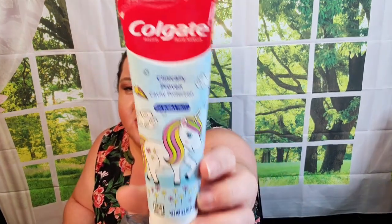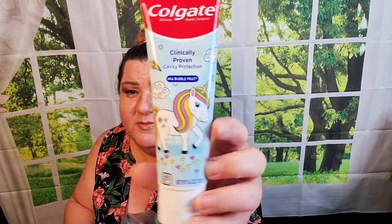They had some Colgate kids toothpaste — I've bought this exact one before with the unicorn packaging in a mild bubble fruit flavor. What was new was the size: this one is really big, 4.6 ounces. I've never seen it this big at Dollar Tree, so that's why I grabbed it. I'll probably give it to one of my nieces for their kids.